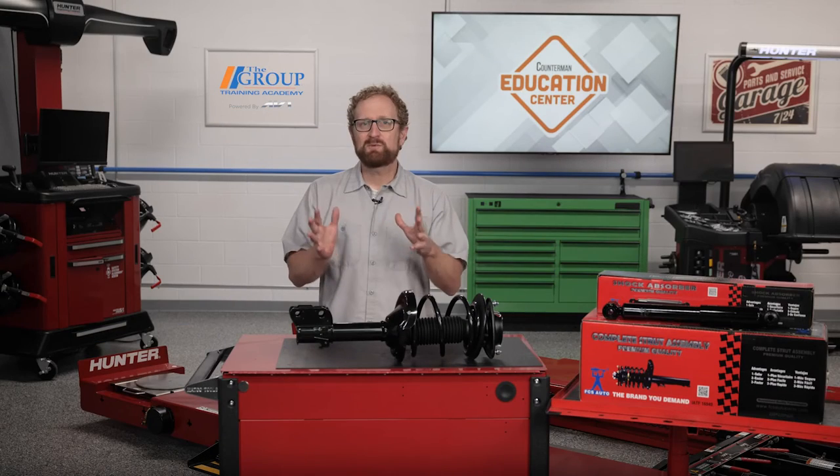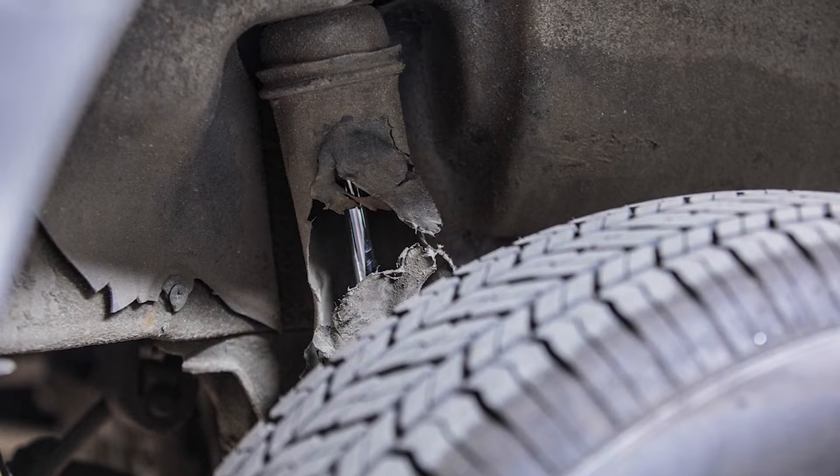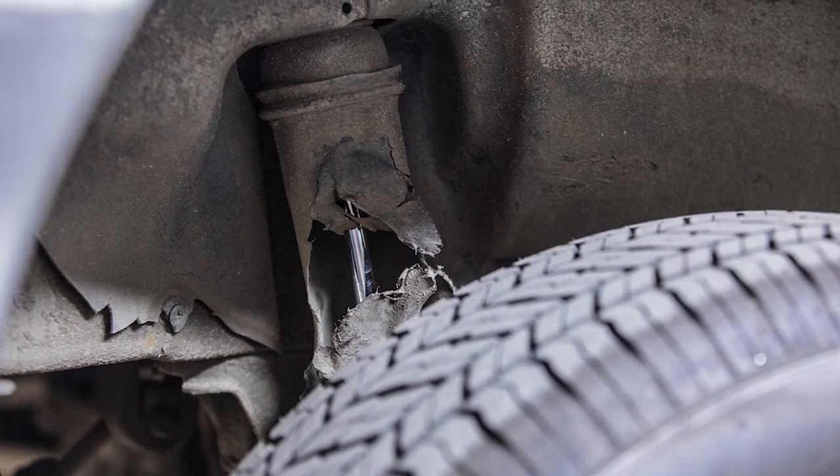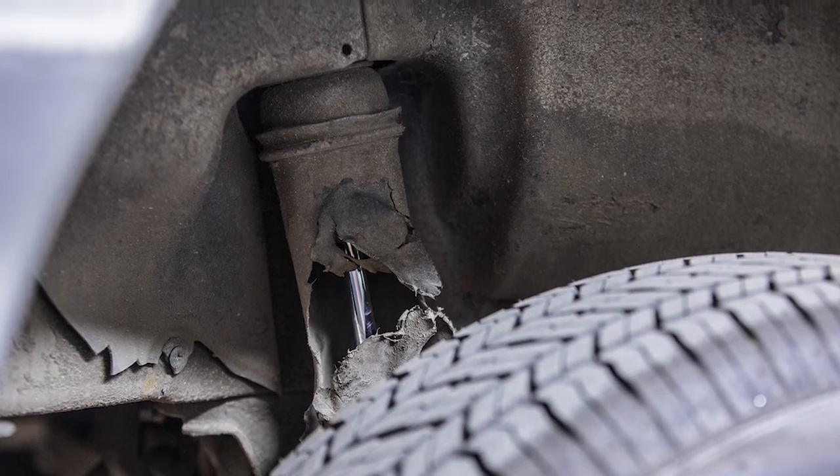So what happens when these components are worn or damaged? No matter how the wear or damage occurs, the shock or strut loses the ability to dampen the movement of the suspension and body. This can directly affect the braking distances, handling, and acceleration of the vehicle.